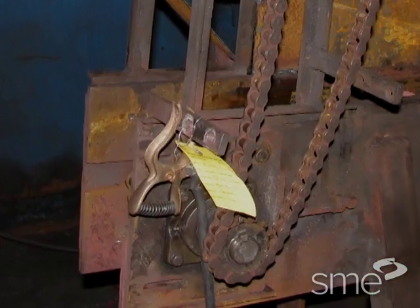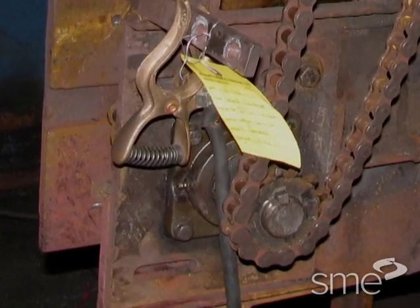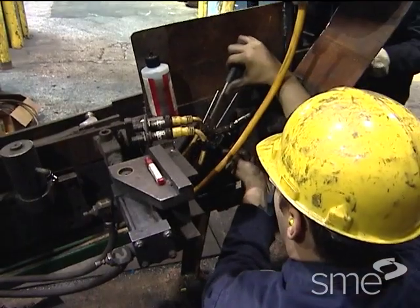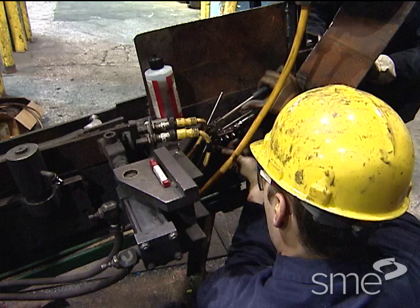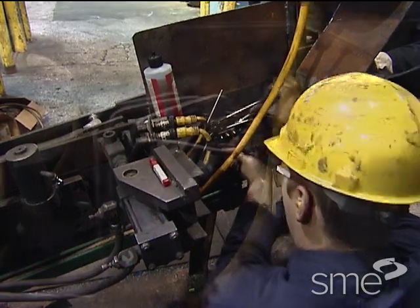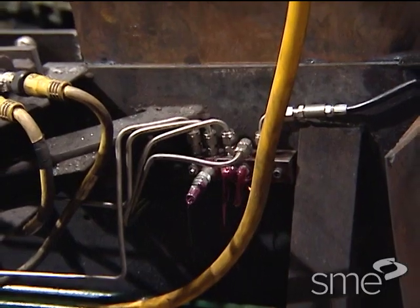The bearing lubrication points on the reject conveyor were hard to reach, especially the one under the drive chain. The team made a lubrication manifold and fabricated tubing to all the lube points. Now all the bearings are lubricated from one convenient location.